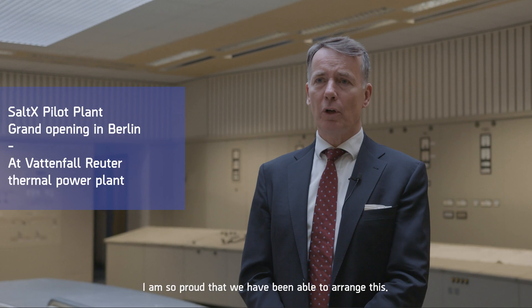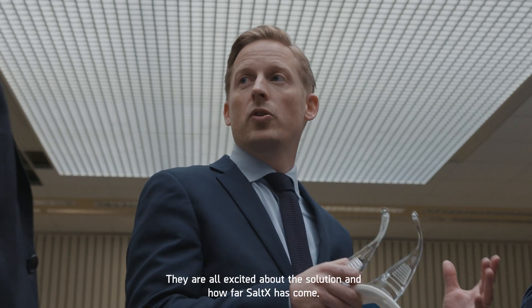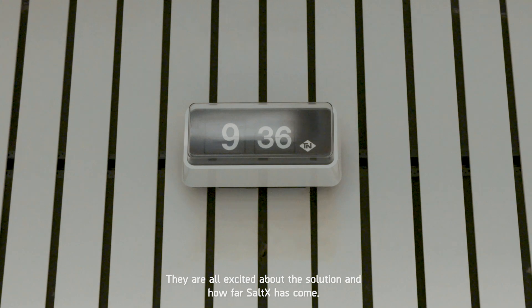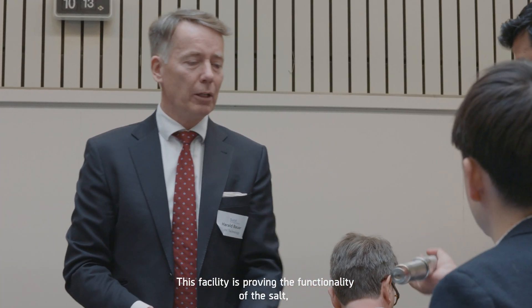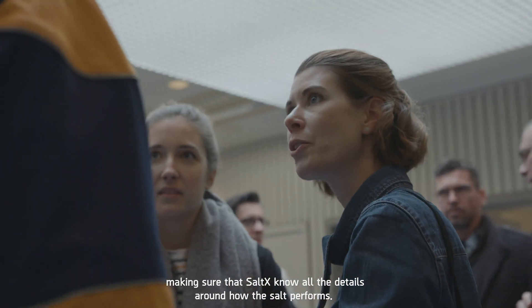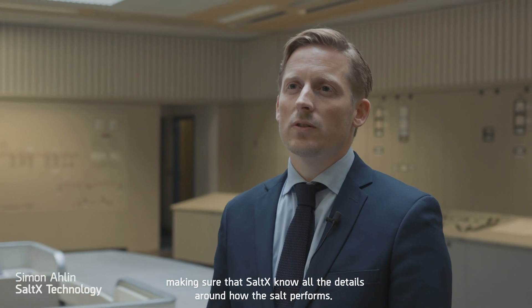I'm so proud that we've been able to arrange this. They're all excited about the solution and how far SaltEx has come. This facility is proving the functionality of the salt, making sure that SaltEx knows all the details around how the salt performs.